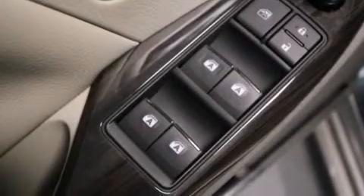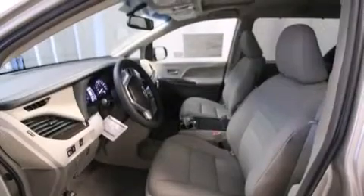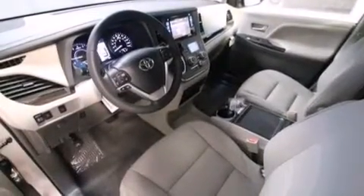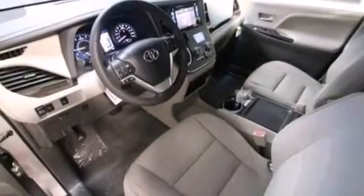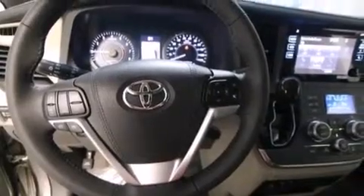The following features are also included: air conditioning with automatic climate control, a split-folding rear seat, cruise control, a six-speaker audio system, a leather-wrapped steering wheel, 12-volt power outlets, front multi-stage airbags, rear seat child-proof door locks, and steering wheel-mounted controls.